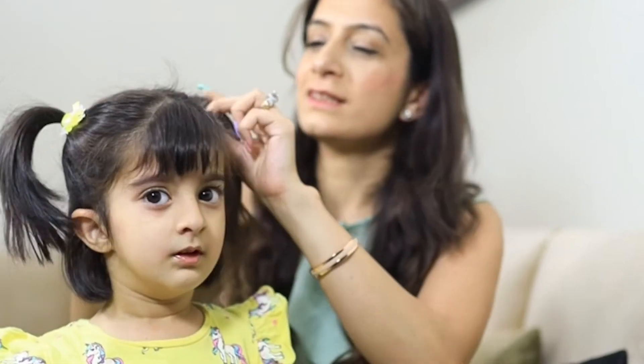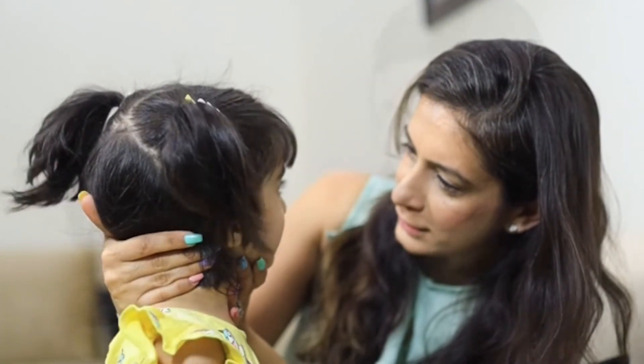Now our morning bath time routine is sorted with these amazing products from Mom and World.